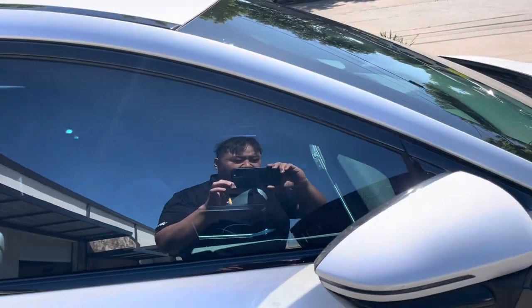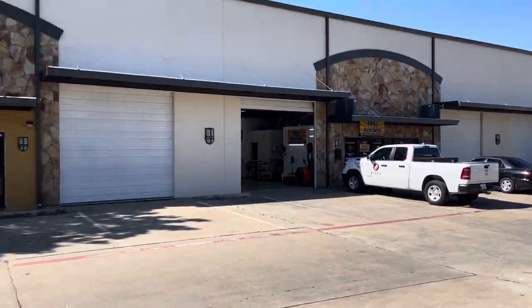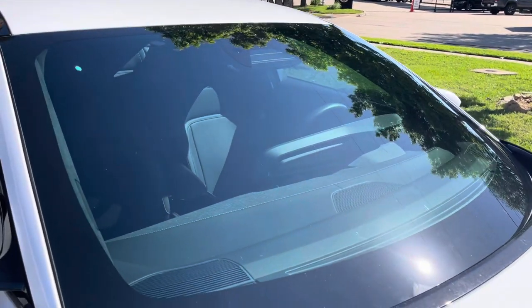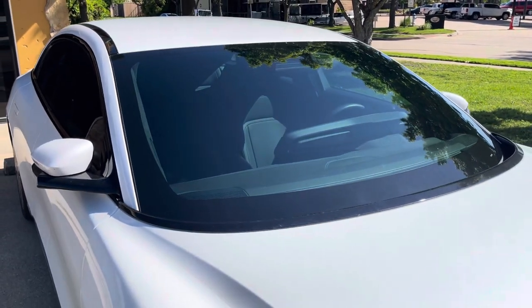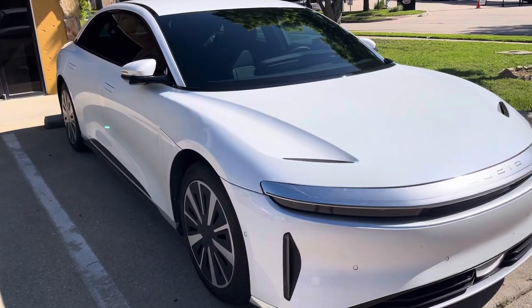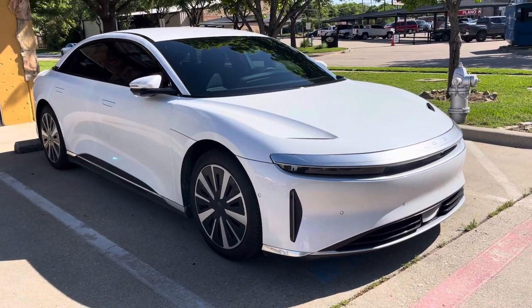Anyways, come see Tony's Auto Salon Dallas today. We're the masters of tinting, PPF, ceramic — you name it. We do a number of things: alarms, car audio, Alpine, dash cams, PDR, hail repair — everything.